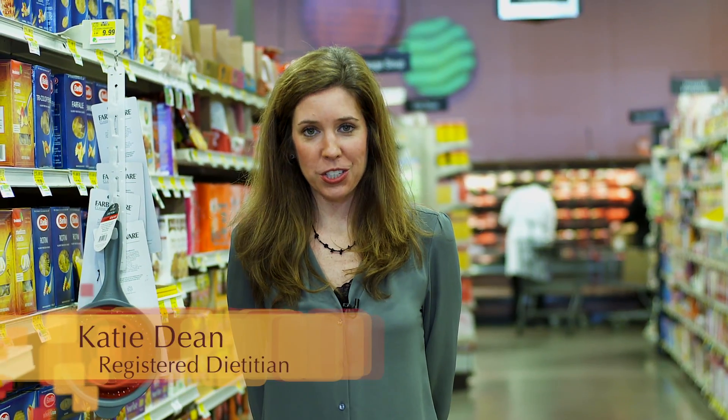Hi, I'm Katie Dean, a registered dietitian, and we're here at Brookshire's Grocery Store today to pick up the ingredients that we need for our quinoa, spinach, and pear salad.